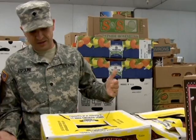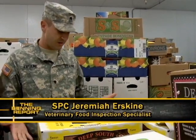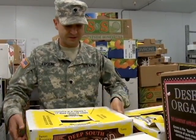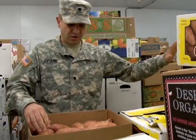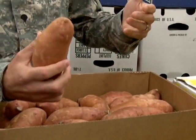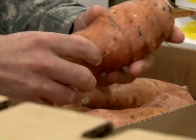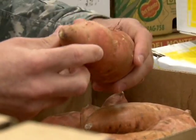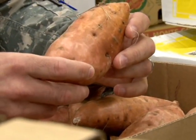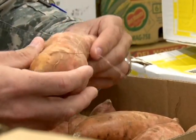We're going to make sure that the box is good — nothing's been broken on the box, it's not covered in dirt, everything appears to be good. We're going to open the case up and start looking at the product, making sure that everything's good on it. It doesn't have any blemishes, scars, anything like that. We're going to look around throughout the case, make sure everything looks good, make sure there's nothing moldy, nothing rotten, so that our customers are getting the best product possible and the government's getting what it's paid for.